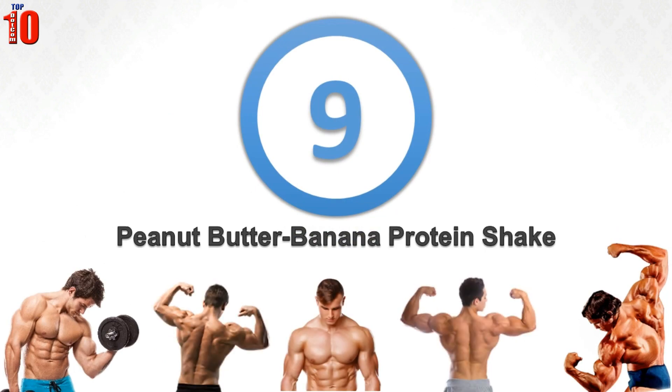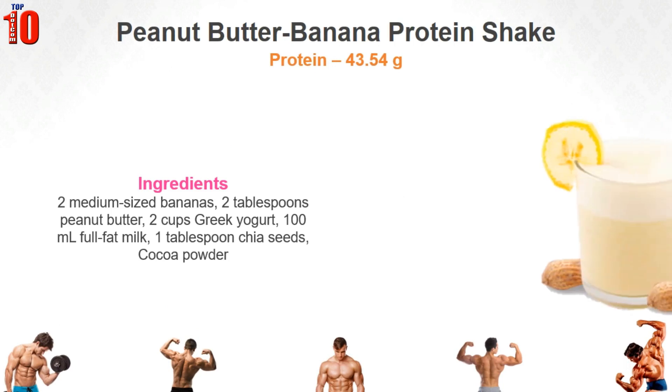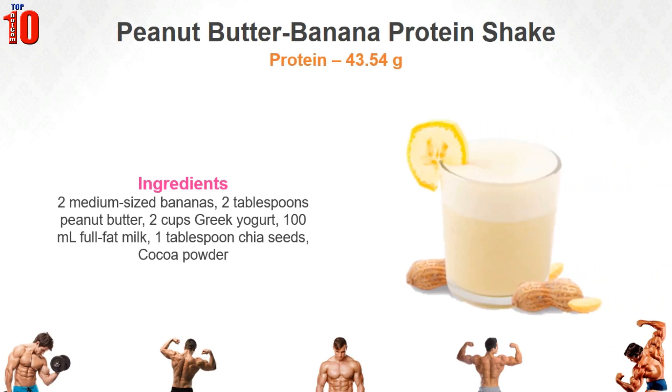Peanut Butter Banana Protein Shake. This smoothie is a rich source of protein. Use this as your post-workout meal to reap its goodness. Here is how to make it.